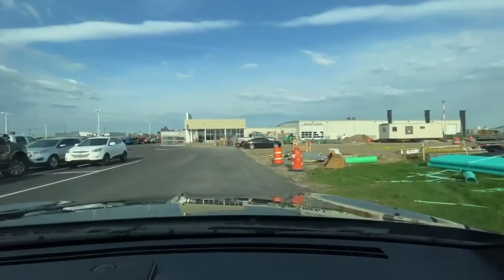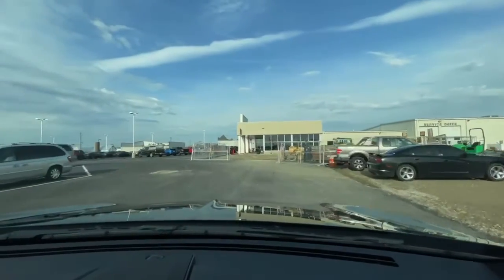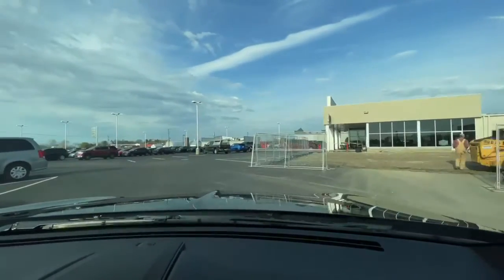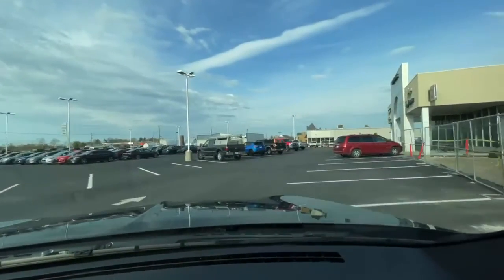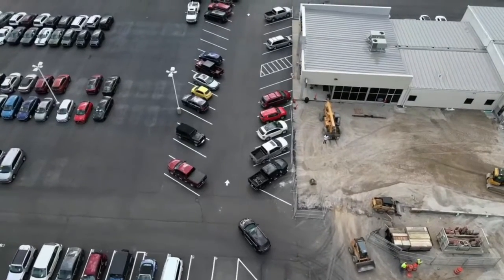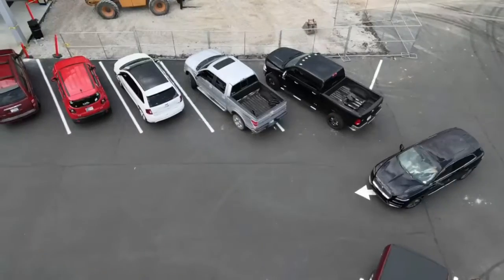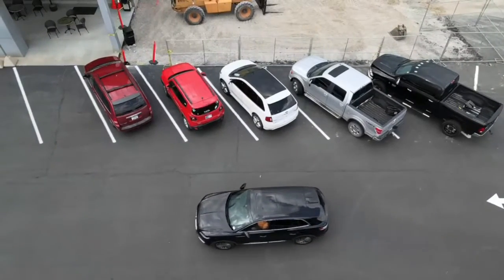What we have done is we've tried to make it as convenient as possible for service and parts parking for both Chrysler and Ford. As you approach the front of our Bob Poynter dealership, you'll see to the right we have numerous parking spots that are designated for service. You can just pull in there, walk through the showroom back to our parts and service departments, and they'll take care of you.